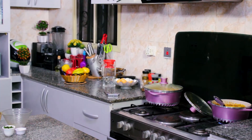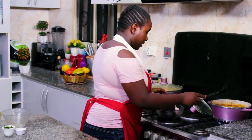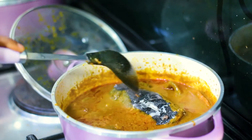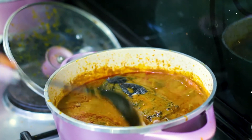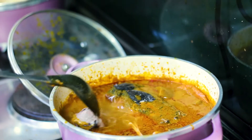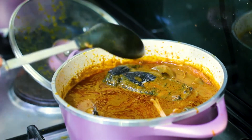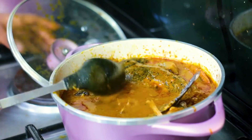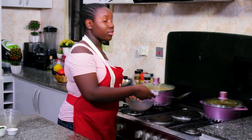We have the final ingredients — we're going to put the catfish in. After we put the fish in, we won't stir because we don't want the fish to break. We place the fish in carefully, then the tail. We cover this and cook it for about 10 minutes until the catfish is cooked.